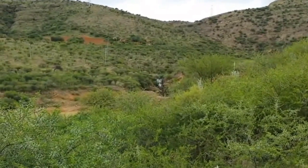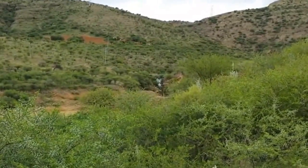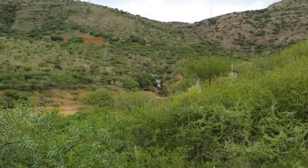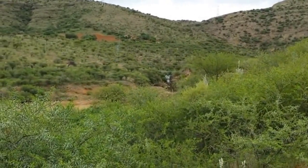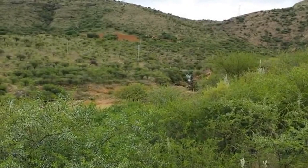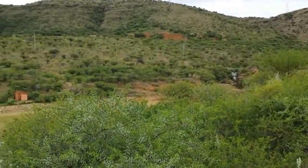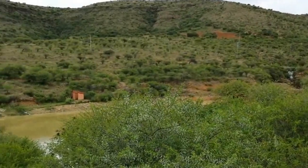Now you can see the waterfall — that's sort of on the property also. It's about 50 feet high. What a beautiful property. I'm interested in this now.